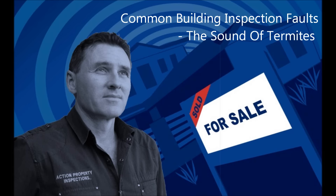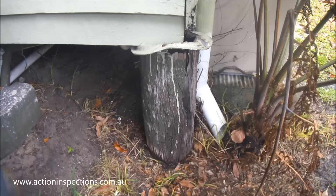Hi, Andrew McIntosh, Action Property Inspections. Today I'd like to show you and also let you hear the sound of active termites chewing through the window frame on this particular house.